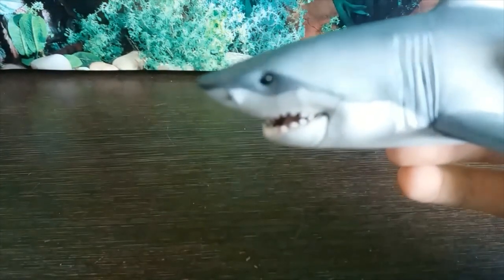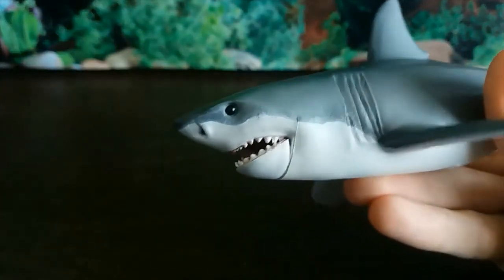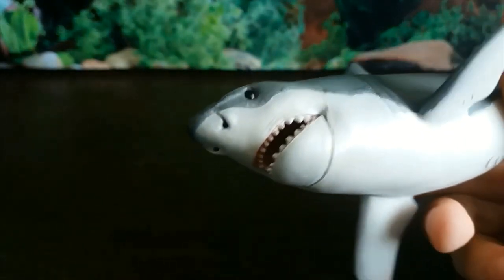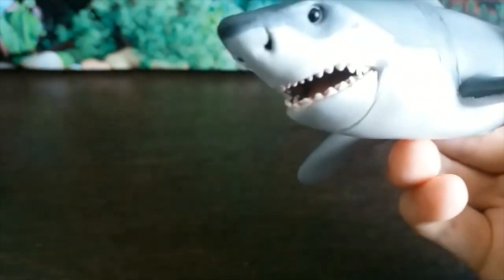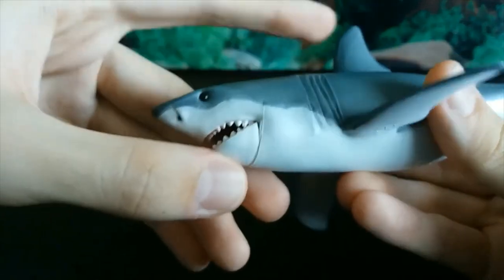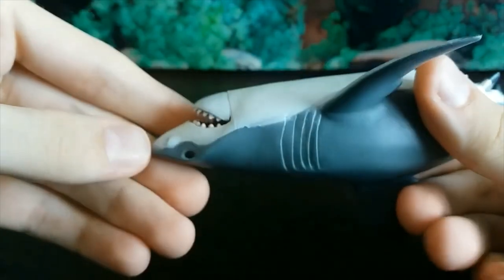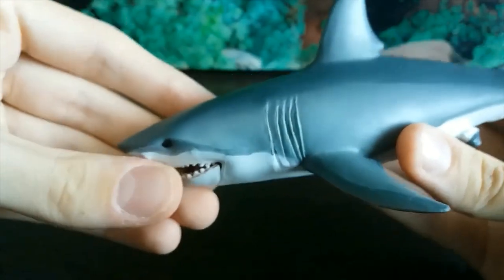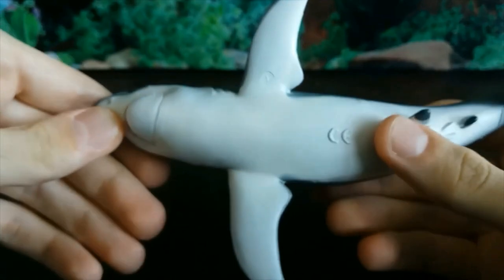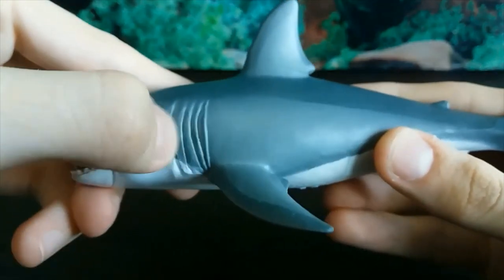The head looks really good except for one part. The teeth have been really well done, and so is the eye as well as the nostrils. The interior of the mouth has been painted pink and the teeth have all been individually painted. However, the main problem is the very visible seam on the lower jaw, which really does detract from the overall sculpt — such a shame, because it's pretty flawless otherwise. The five gill slits have been done very nicely.